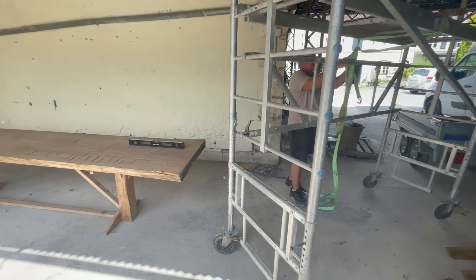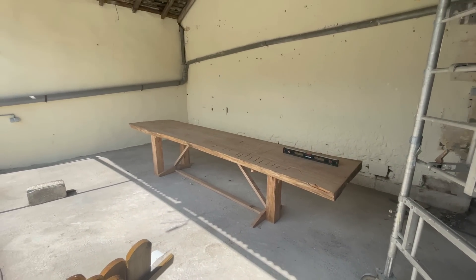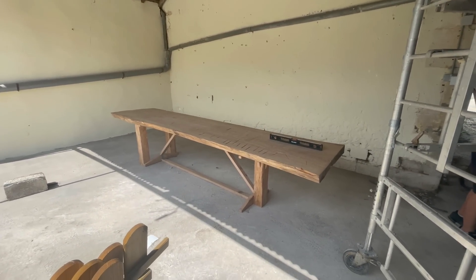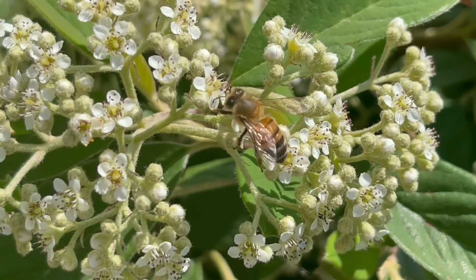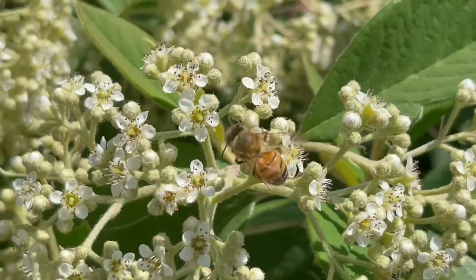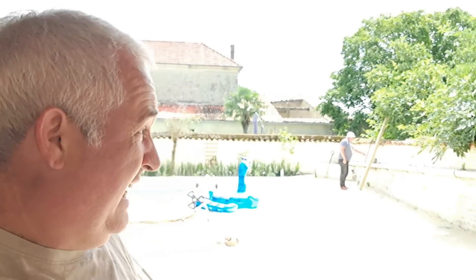So there we have it, we have one table in place and it's not going to move because it's that heavy. I bought a couple of pergolas last week and father-in-law is here and he's inspiring me to get on and get these posts in, and so that's what we're doing today.